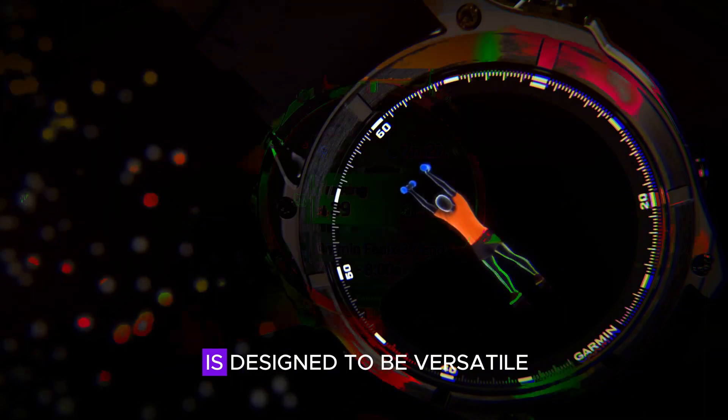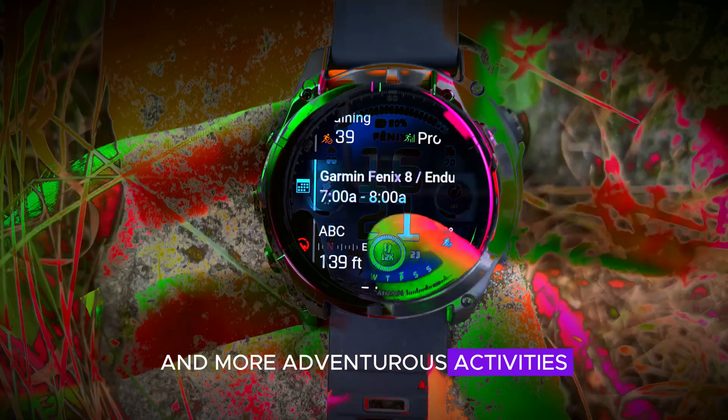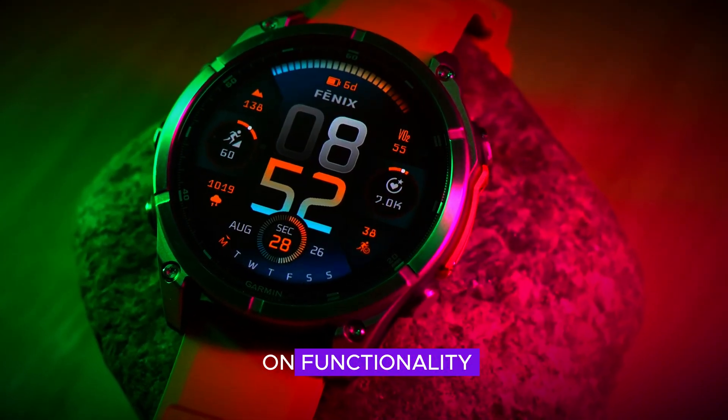The Phoenix 8 Pro is designed to be versatile and stylish, making it suitable for both everyday wear and more adventurous activities. With these size options, Garmin ensures that there's a perfect fit for everyone, enhancing comfort without compromising on functionality.